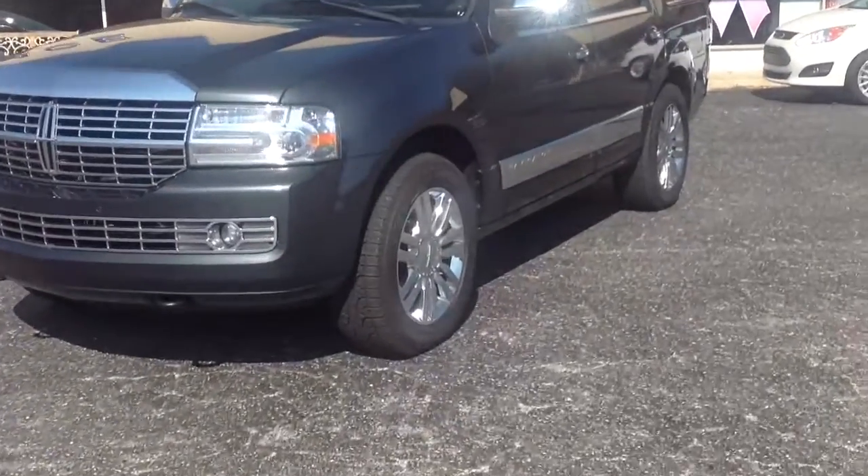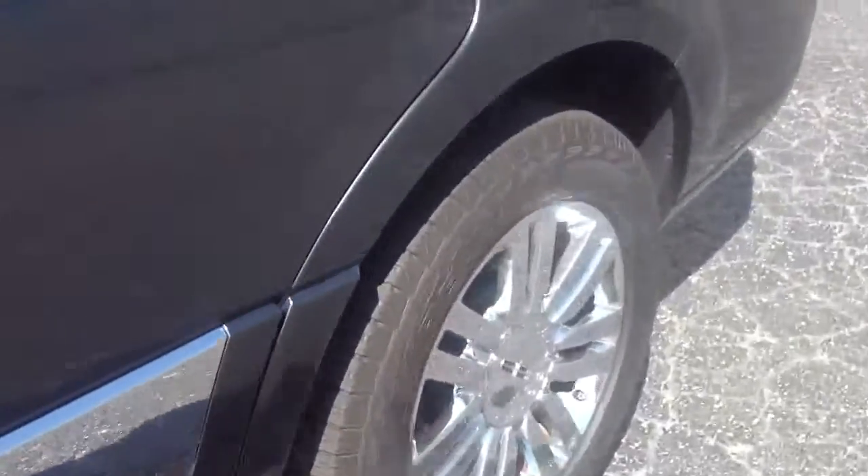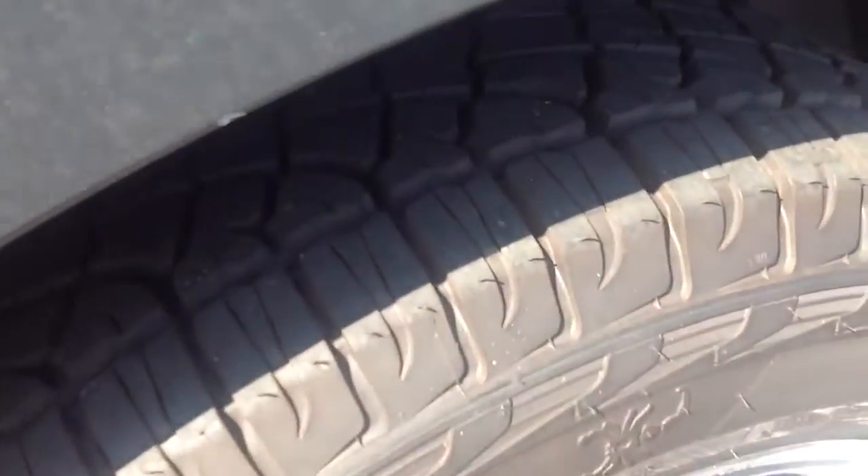I haven't been able to find anything wrong with the outside. Here is a look at the tread — it is fantastic. These are all Pirellis. There is a lot of tread left on these tires.